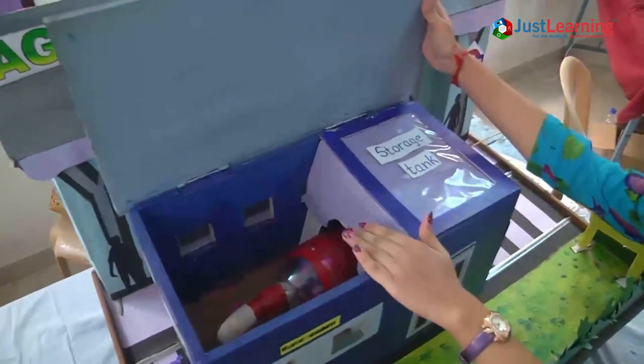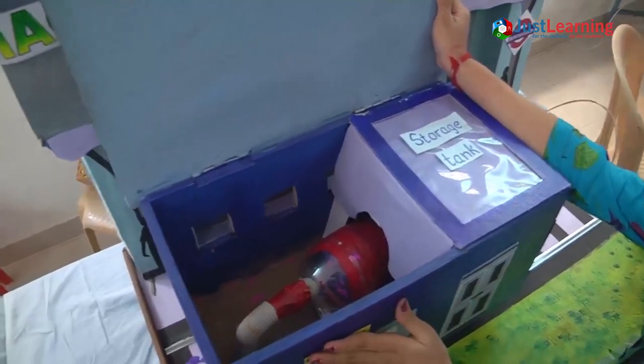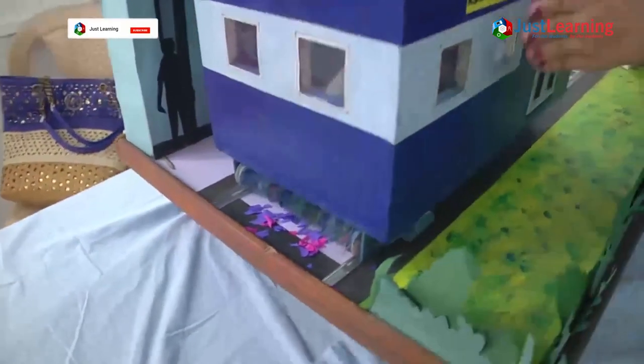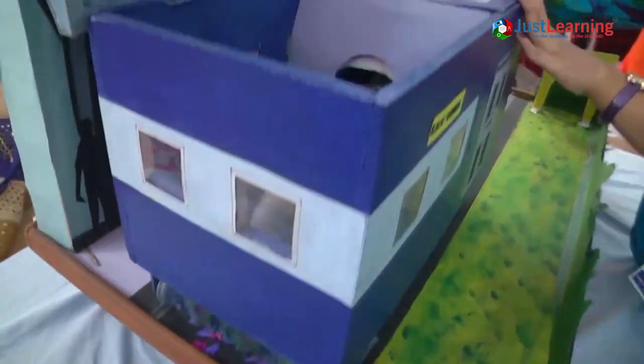This is the vacuum cleaner fixed inside the vacuum cleaner coach and it has a storage tank. So when the train will run, the vacuum cleaner will suck all the garbage. You can see it is sucking all the garbage lying on the tracks and collecting it in the waste collection tank.